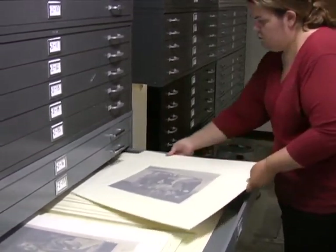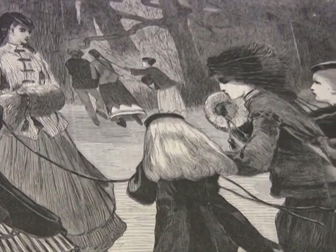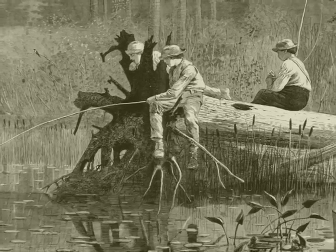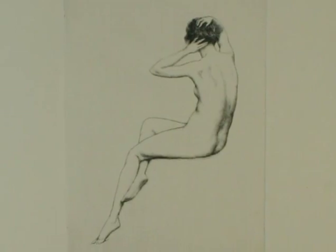This collection contains approximately 2,000 pieces, of which we're treating a little over 1,100 for the IMLS Conservation Project. The vast majority of these prints and drawings are 19th and 20th century American and European prints.